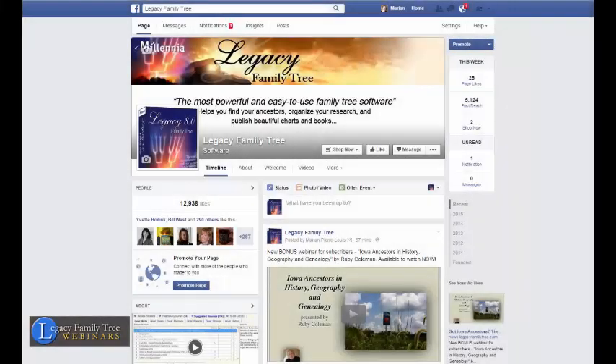Many of you already know that Facebook doesn't show you everything in your newsfeed. You've got lots of friends, but when your friends post, Facebook decides which ones will go through your newsfeed and which ones won't. The same thing happens when you like a page. On your screen here is the Legacy Family Tree page. You would think that any time there's a new announcement on the page it would go into your news stream, but that's not the case, and Facebook is controlling this even more these days than before.